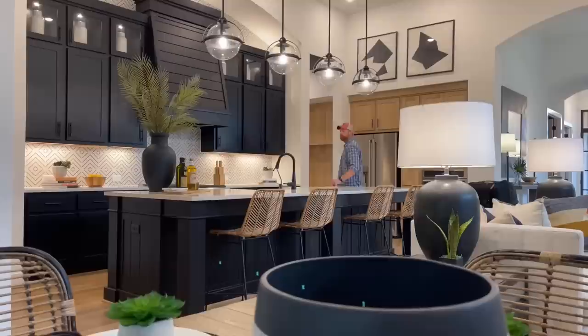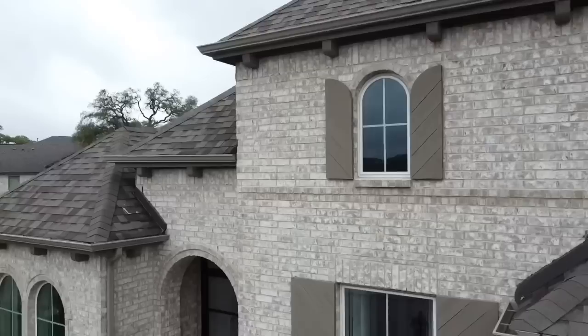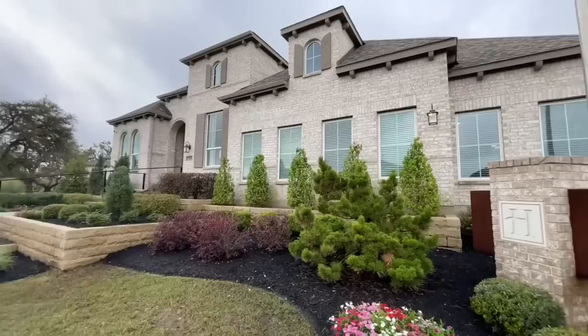Today we're in Austin, Texas, getting ready to embark on a journey through a home with some of the most beautiful design elements I've seen at this price point. Say hello to the 215 by Highland Homes. This exquisitely designed single-story model boasts four bedrooms and three and a half bathrooms inside of 3,011 square feet, and starts at approximately $755,000.